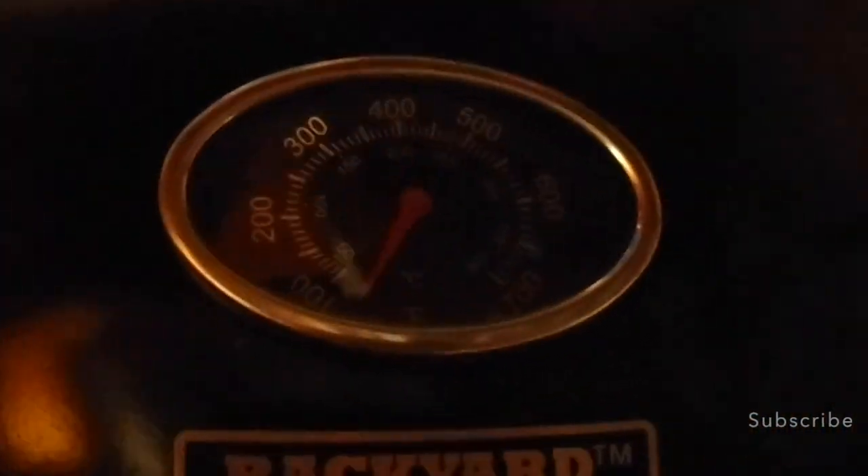I also forgot to show you this beautiful backyard grill — and that's actually the brand, it's called Backyard Grill. It's got a temperature gauge and it's good for cooking your food up to 700 degrees Celsius. So we're going to be having lots of barbecues, and if you're in the area — you're in Canada — don't forget to stop by and we'll get you a burger or hot dog.